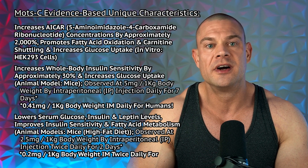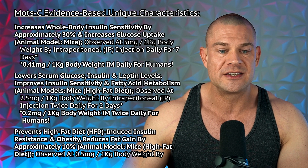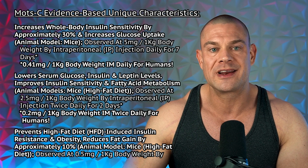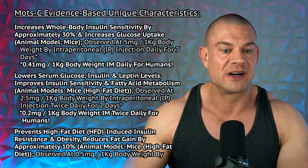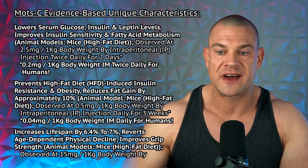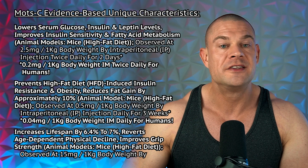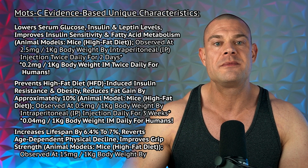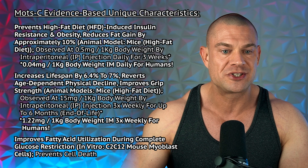MOTC increases glucose uptake in the mitochondria, stemming from an in vitro study using human embryonic kidney HEK-293 cells. MOTC also increases whole-body insulin sensitivity by approximately 30% and increases glucose uptake, stemming from an animal model using mice — observed at 5 milligrams per kilogram by intraperitoneal injection daily for 7 days, which translates to 41 milligrams for a 100 kg bodybuilder — way too high. Another study shows MOTC lowers serum glucose, insulin, and leptin levels, improves insulin sensitivity, and improves fatty acid metabolism in mice on a high-fat diet.